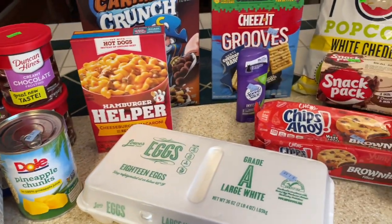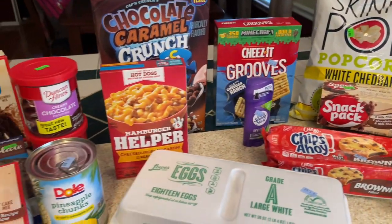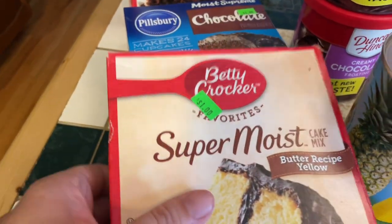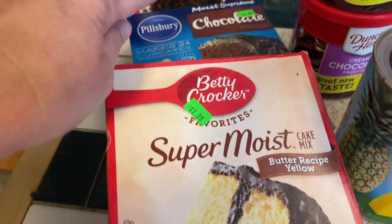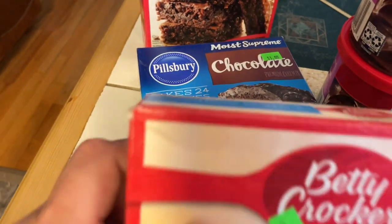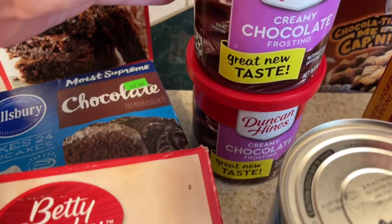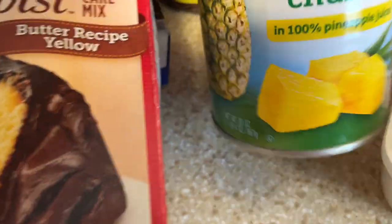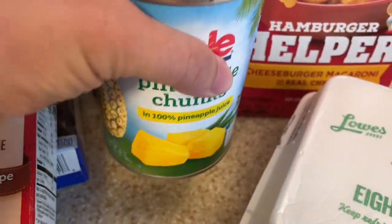Here we are back with all of our treasures that we found at the grocery discount outlet. Most of these items I only paid a dollar for each. Let's start with the cake mixes — these were actually buy one, get one free. Both boxes say a dollar, but I got one free. So I have a yellow cake mix, a chocolate cake mix, and I also picked up a fudge brownie mix. I picked up two containers of chocolate icing for a dollar each. I also found this can of pineapple chunks in 100% juice for just a dollar — the can was not dented and it is in date.